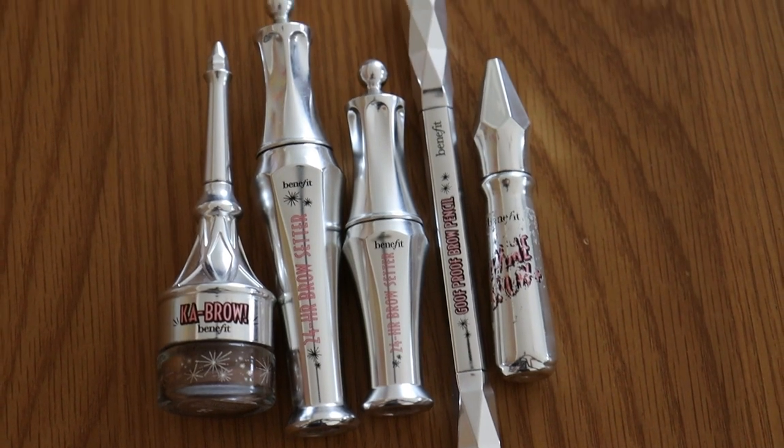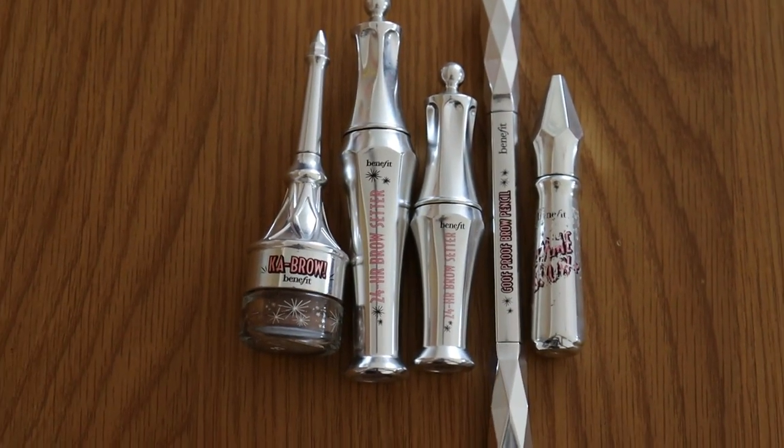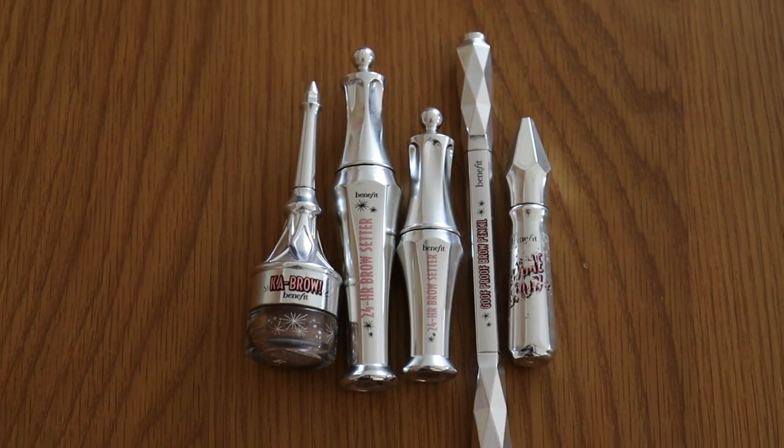Eyebrow products: my goal is to get down to four. I was at seven at the start of the year, at five in my previous check-in, and I'm still at five. I think I can get down to four by using up the 24 Hour Brow Setter, but the Goofproof has taken a long time - it's a really thick eyebrow pencil so you get through it a lot slower than a thinner one. Both are in my project pan and the goal of four feels manageable.